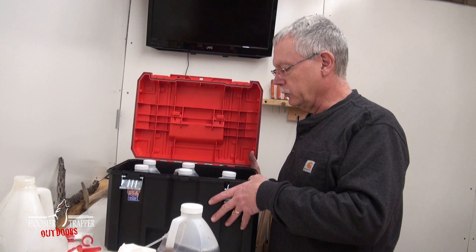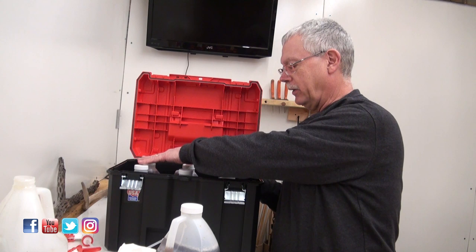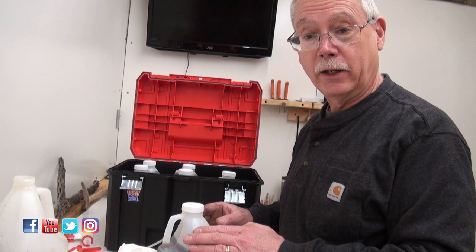This toolbox holds six half-gallons of urine. I've got a gallon and a half of bobcat urine, a gallon of coyote urine, and I'm putting together a half-gallon of red fox urine.